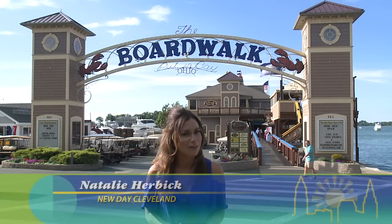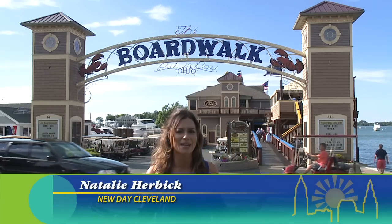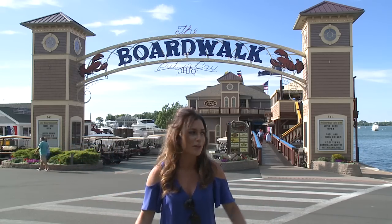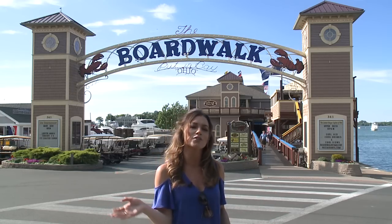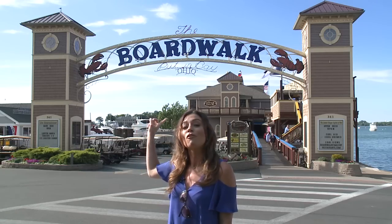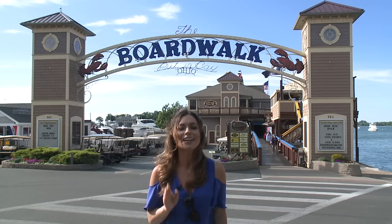Welcome to New Day Cleveland. I'm Natalie Herbick and I have a huge smile on my face today because I'm on island time enjoying one of the coolest spots around Put-in-Bay. You see the golf carts flying behind me, the boats are here. If you've been here before, we're going to show you some of your favorite spots. If you haven't, we're going to give you a tour of the island. Let's check it out.